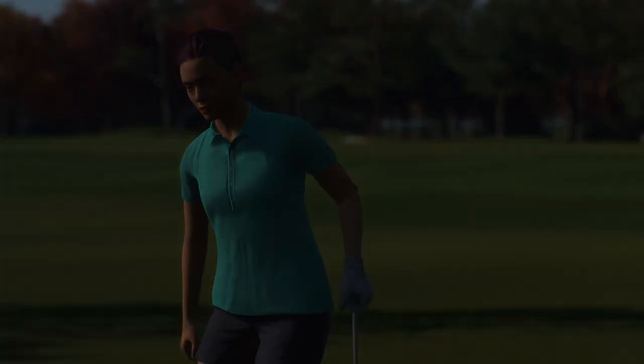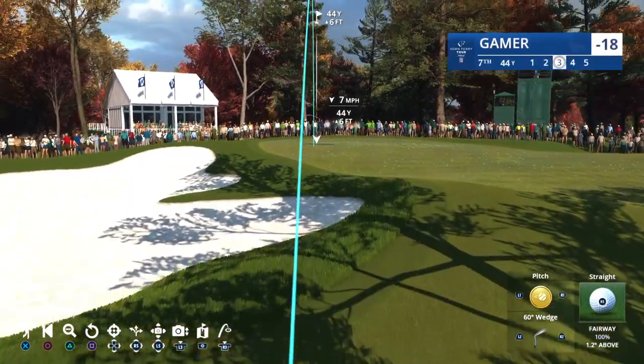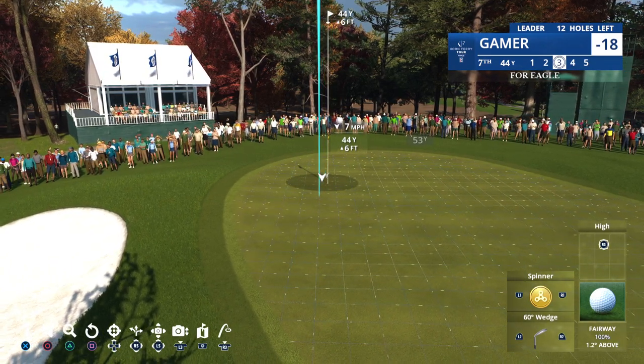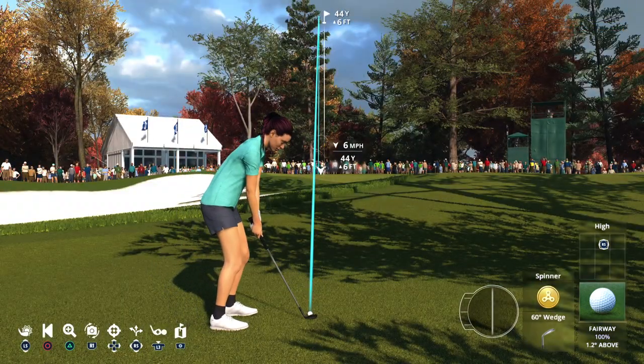Just a good solid shot there with that three-wood, Frank. That's an aggressive layup, really, trying to force that three-wood down and get it as close as possible to the green. That's two good shots if you can't reach the par 5.